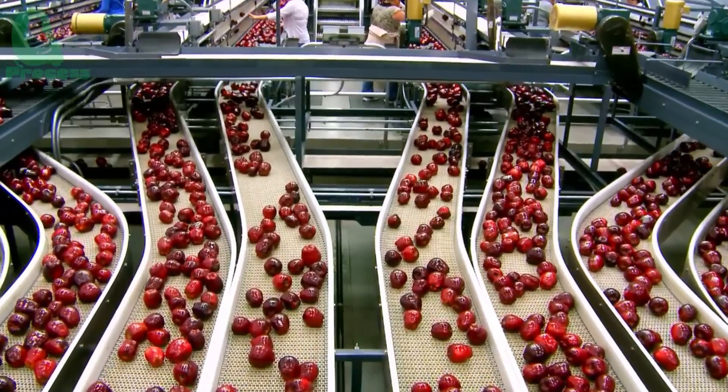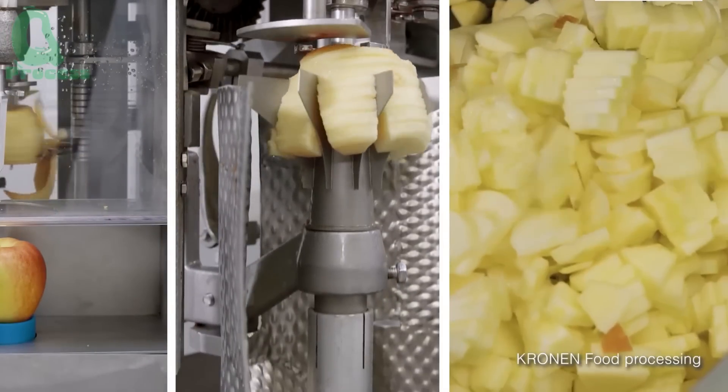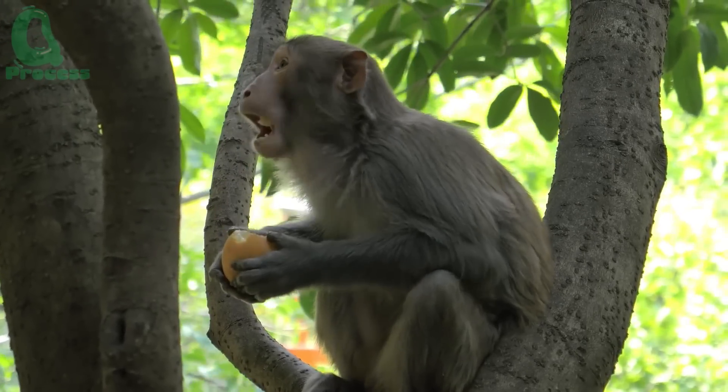The journey of an apple begins here, in these lush and thriving orchards. But did you know that creating the perfect apple that you enjoy every day involves so much more than what meets the eye? Let's take a closer look.